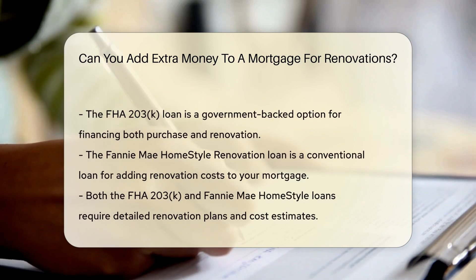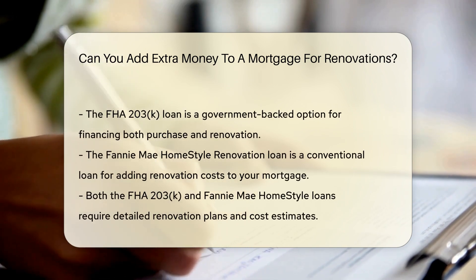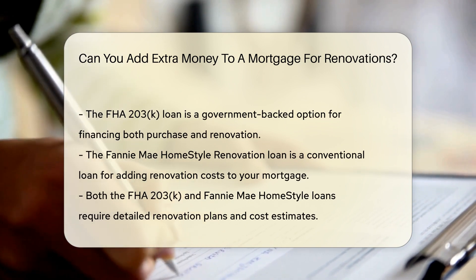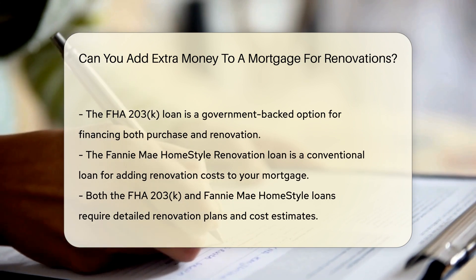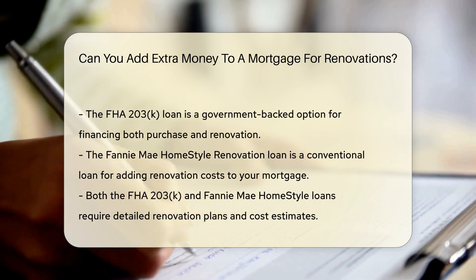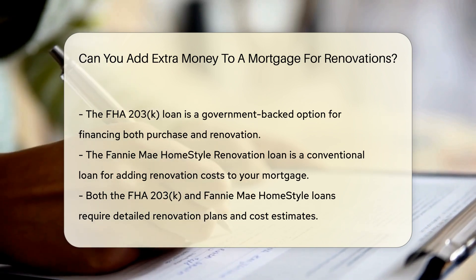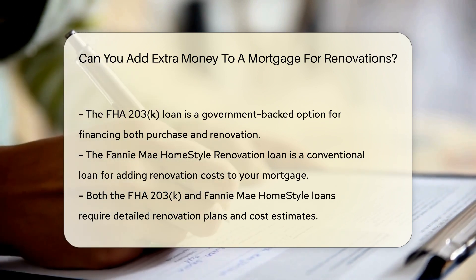There are different types of renovation mortgages. One popular option is the FHA 203-K loan, a government-backed loan that allows you to finance both the purchase and renovation of a property. Another option is the Fannie Mae HomeStyle Renovation Loan, a conventional loan that also permits you to add renovation costs to your mortgage. Both loans require detailed renovation plans and cost estimates.